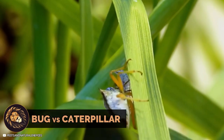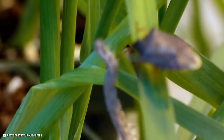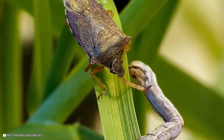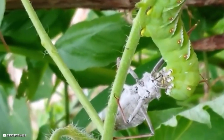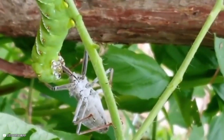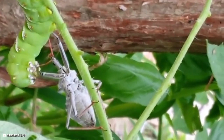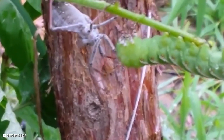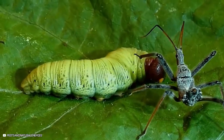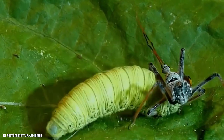In the world of insects, spine soldier bugs play the role of beneficial natural enemies. They consume a variety of pests, with caterpillars and beetle larvae being particularly dangerous. For example, a tomato hornworm falls victim to an assassin bug. The silver-spotted skipper caterpillar faces an attack from a wheelbug nymph. Assassin bugs, like the wheelbug, inject venom into their target's body through beak-like mouthparts, immobilizing the prey before consuming its bodily fluids.